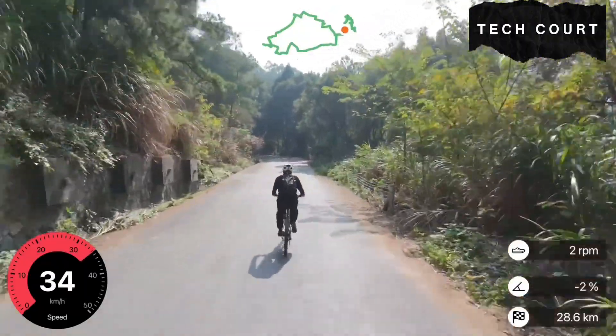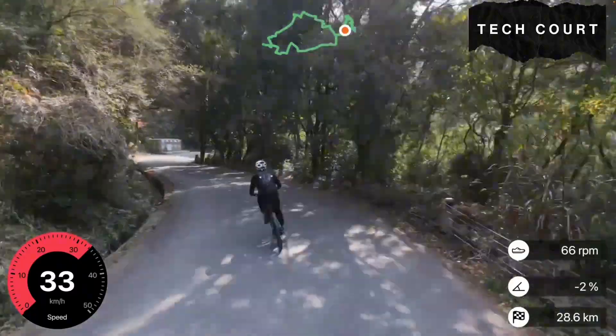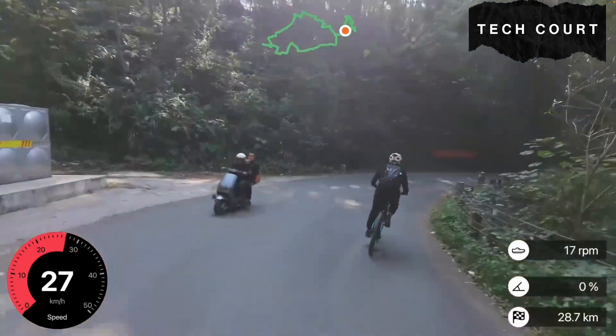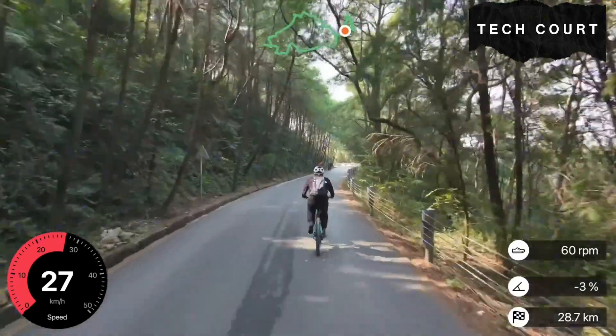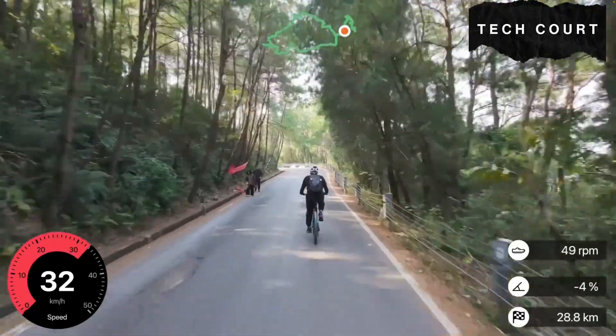A little later in the video, we'll talk about testing this with a motorbike. Faster vehicles help reveal what the drone does when the subject fully outruns it. Does it hover? Does it try to reacquire? Does it continue forward along its last known path? All of that needs a different test on a safer, wider road, but it's something we plan to explore in a future video.